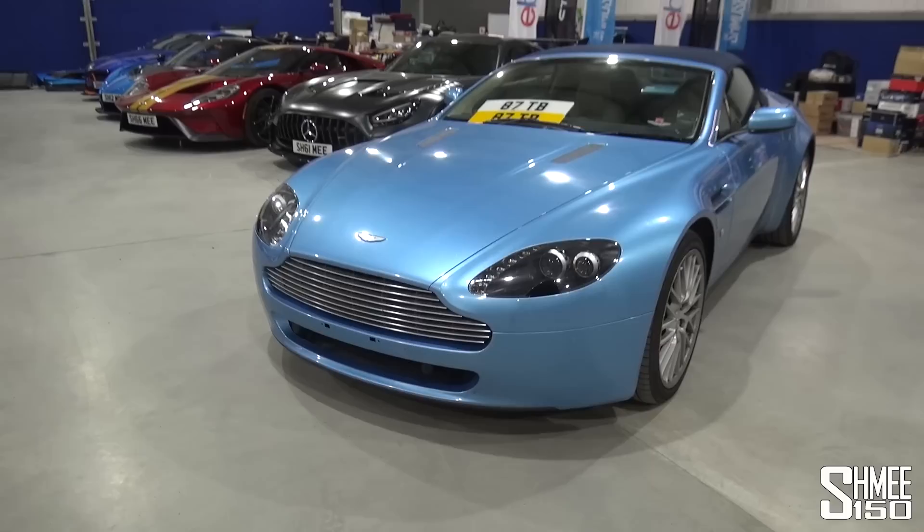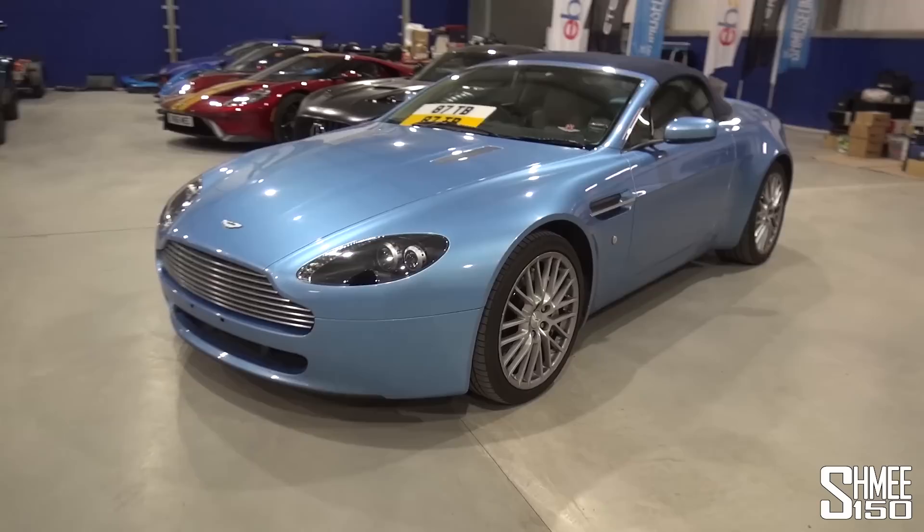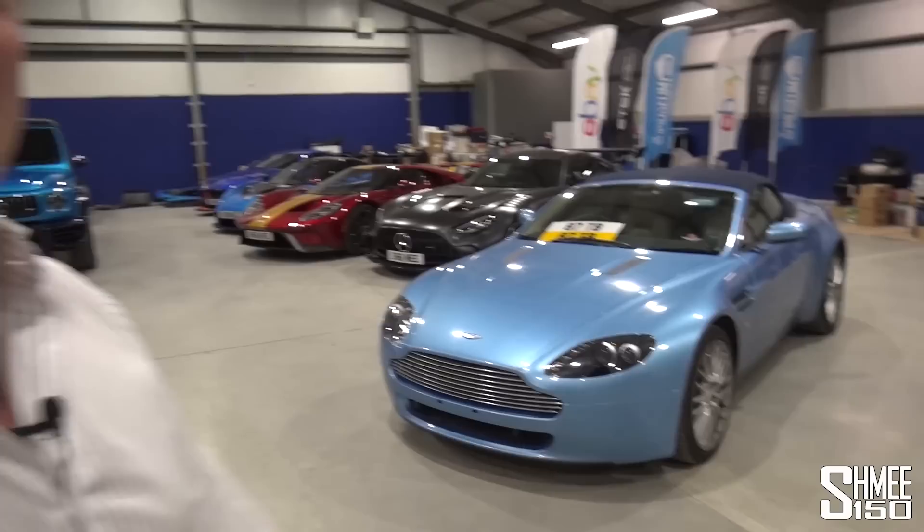Now you can see I've removed the number plates from the previous owner. The documentation has been processed and it is officially re-registered as 87TB — the plate I actually had on this car back at the time. I'm going to be fitting those up in just a moment before we head out to relive some of those memories car spotting with the first Shmi-mobile, on the roads where the Shmi150 channel originally began.